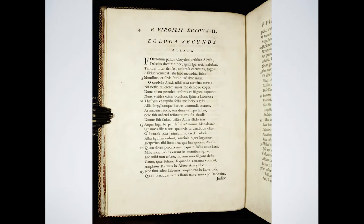Baskerville's work was well received and he was hired by the University of Cambridge as their official printer a year after his Virgil book was released. Jealous competitors caused his typefaces to become unpopular later on, but in the 1920s they were revived and are still widely used today.